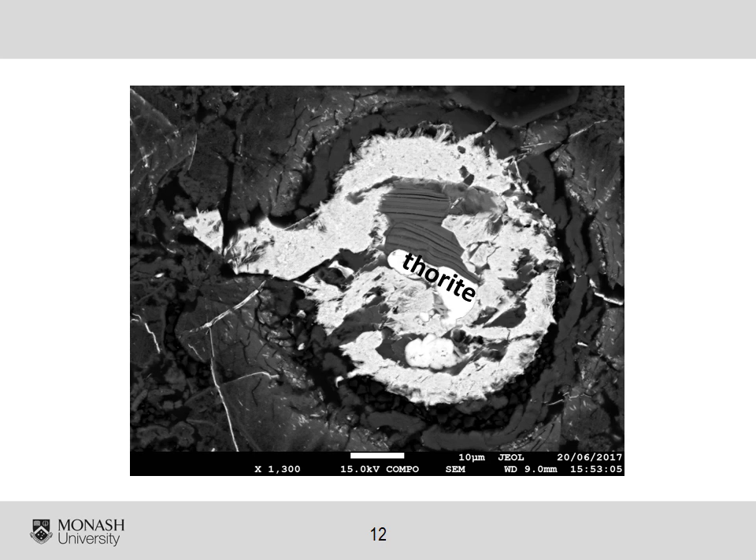The presence of cracks filled with thorium oxide also indicates formation in near-surface oxygenated waters. Furthermore, the core is surrounded by a porous, clay-rich material that contains an abundance of uranium oxide nanoparticles highlighted by the yellow arrows here, and this possibly indicates bioreduction.